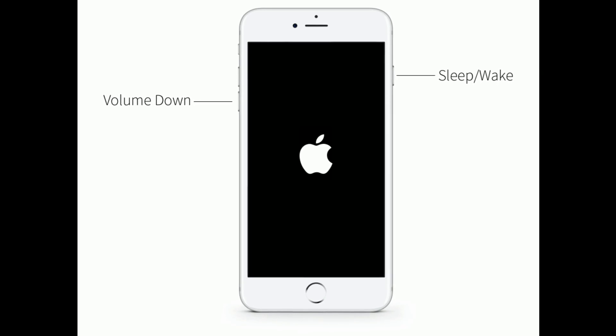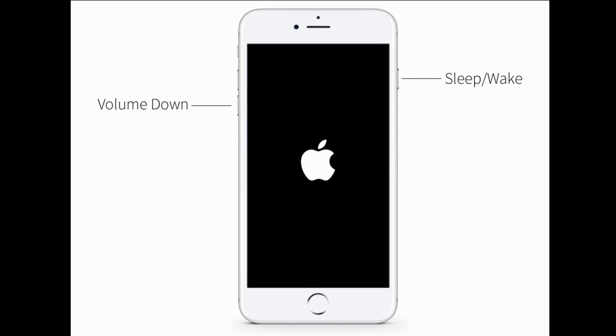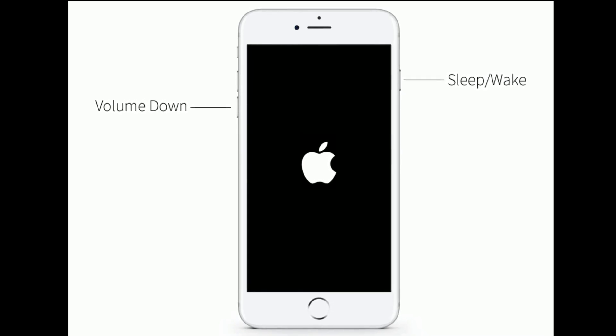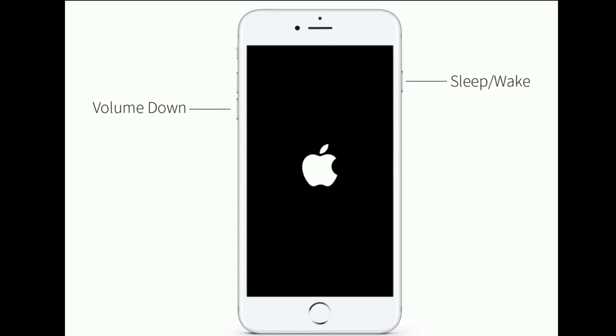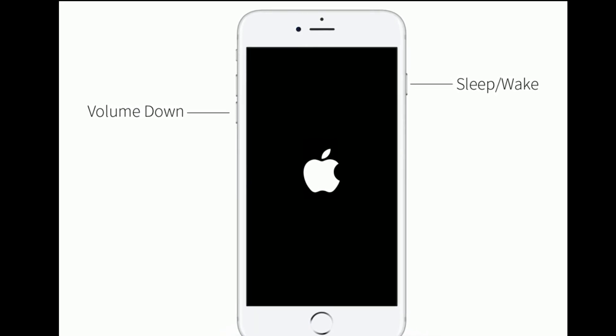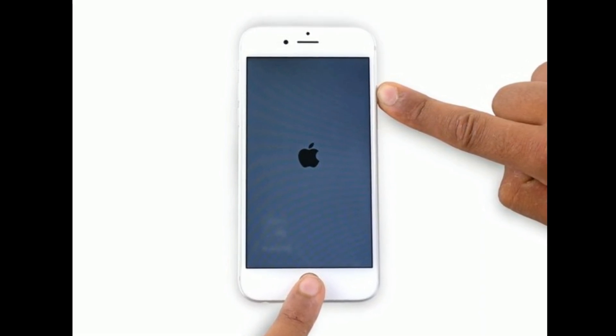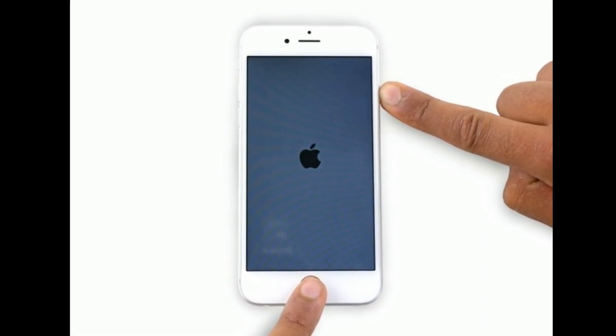If you are using iPhone 7 and 7 Plus, press and hold the sleep or wake button and volume down button at the same time until the Apple logo appears. If you are using iPhone 6s Plus and earlier models, do the following steps to restart.